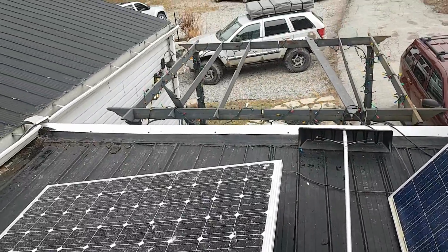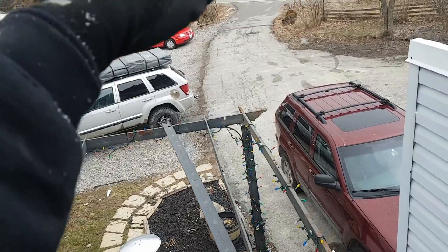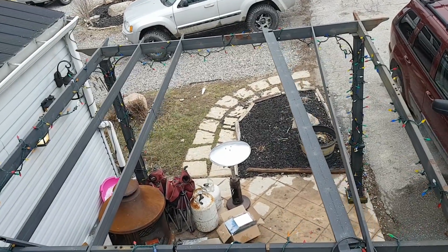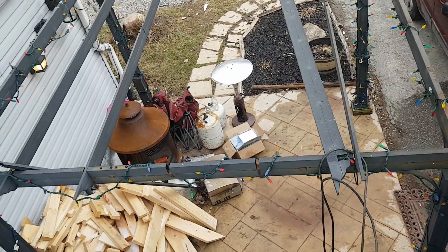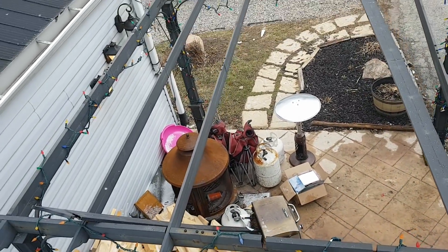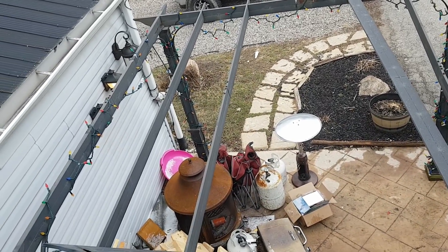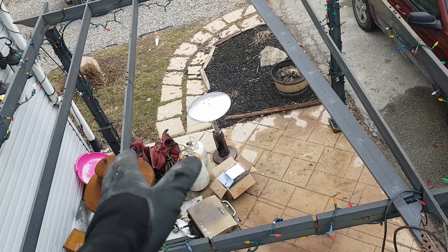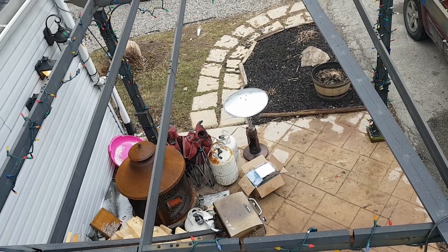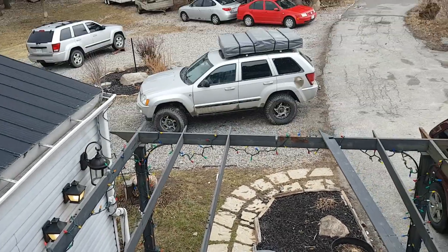I'm going to get rid of this crappy metal frame and build a strong wood frame. It should be tilted to get the west sun, anchored to the ground, with the panels screwed to it. This was always supposed to be temporary — I was planning to replace it in a few months when it's warmer.